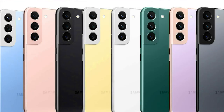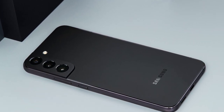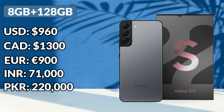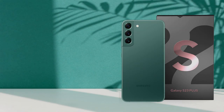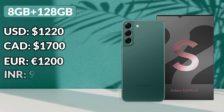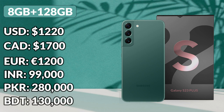It will be available in different colors: Black, Cotton, Green, and Sky Blue. Talking about the price of Samsung Galaxy S23, the expected starting price can be 960 US dollars, 1300 Canadian dollars, 900 euros, 71,000 Indian rupees, 2 lakh 20,000 Pakistani rupees, and 100,000 Bangladeshi taka. The price of Samsung Galaxy S23 Plus can be 1220 US dollars, 1700 Canadian dollars, 1200 euros, 99,000 Indian rupees, 2 lakh 80,000 Pakistani rupees, and 1 lakh 30,000 Bangladeshi taka.